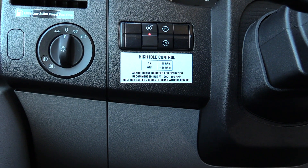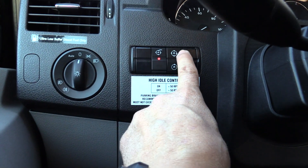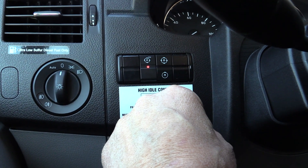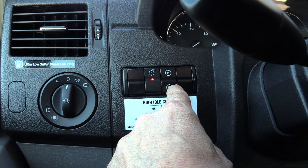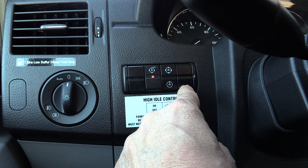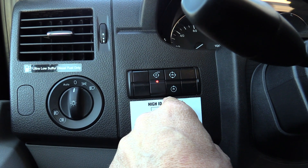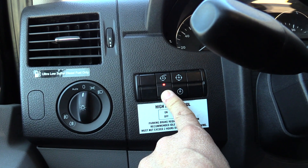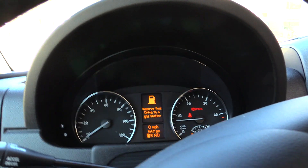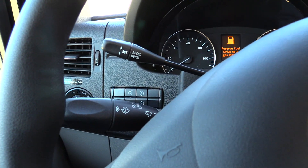It says must not exceed two hours of idling without driving. It's at about 1250 RPMs right now. Pretty neat — and you can slow it down a little or turn it off and it drops back down. It's a pretty neat little feature; that's the high idle control.